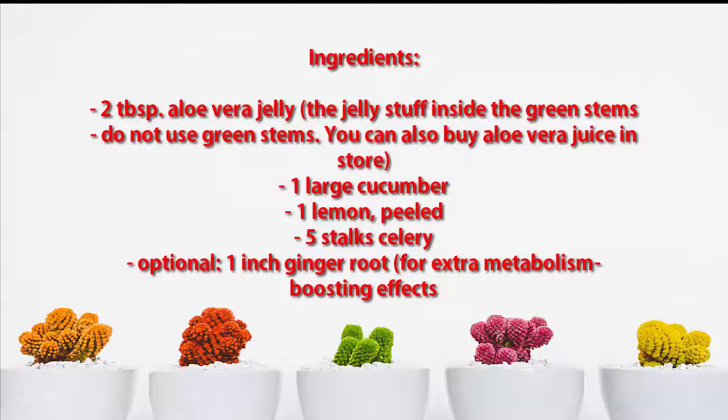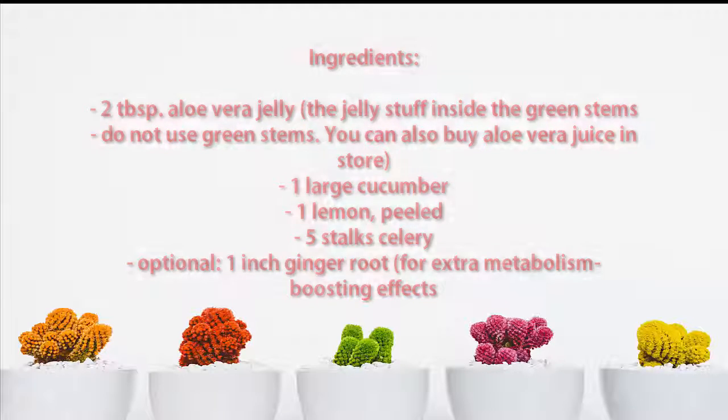Ingredients: 2 tablespoons aloe vera jelly — the jelly stuff inside the green stems, do not use the green stems — you can also buy aloe vera juice in store. 1 large cucumber, 1 lemon peeled, 5 stalks celery, and optionally 1 inch ginger root for extra metabolism boosting effects. Thanks for watching — please subscribe to our channel for more videos.